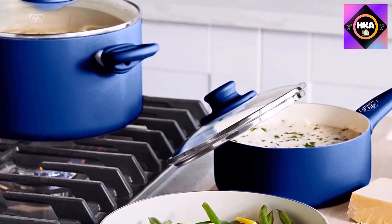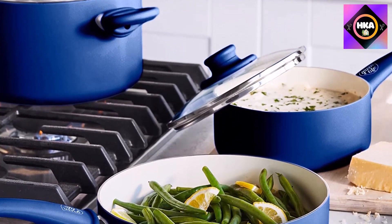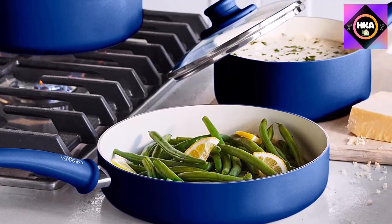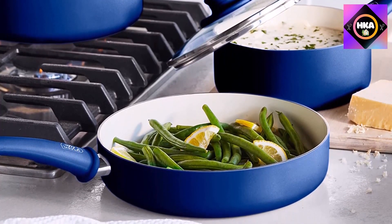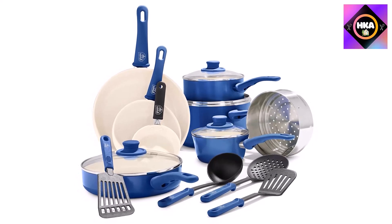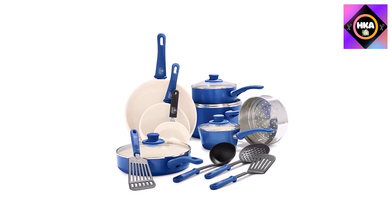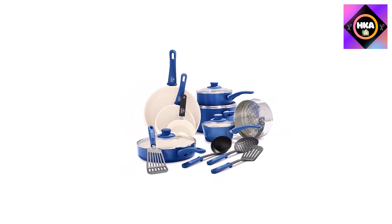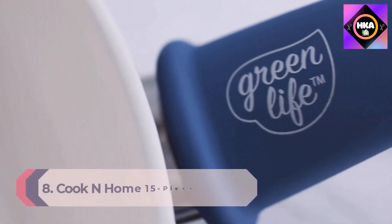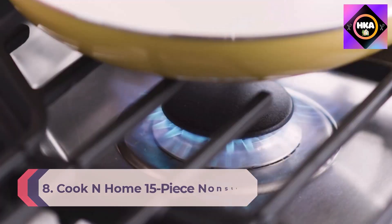Finished in vibrant colors, this set is outfitted with stay-cool handles to keep your cooking comfortable, and durable glass lids for a good look at any meal in progress without sacrificing heat. Compatible with all stove tops except induction, and oven safe to 350 degrees Fahrenheit. The set is also dishwasher safe.